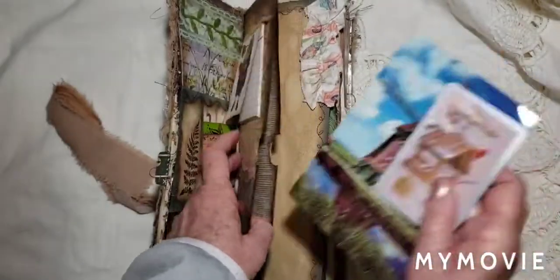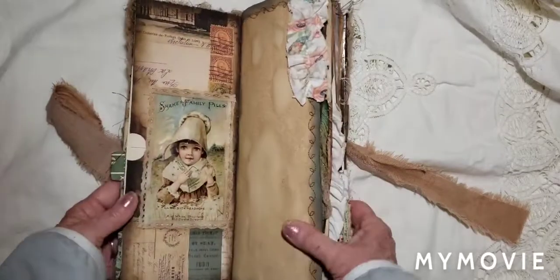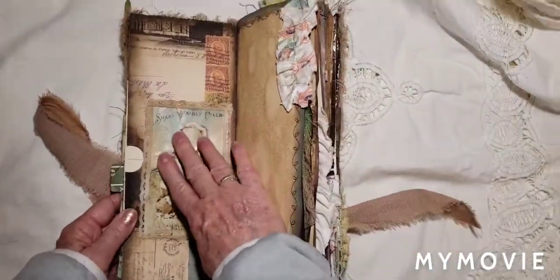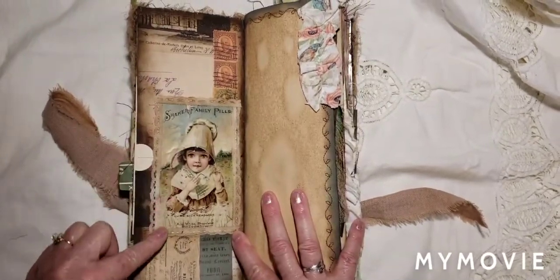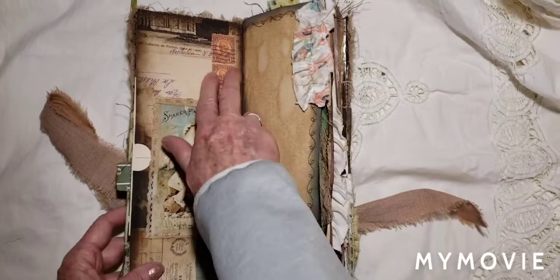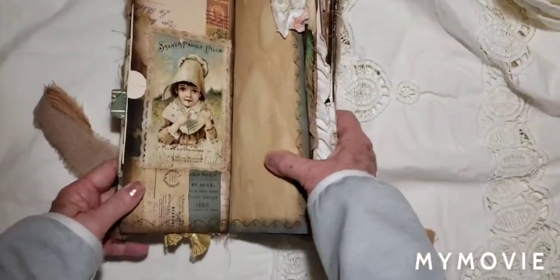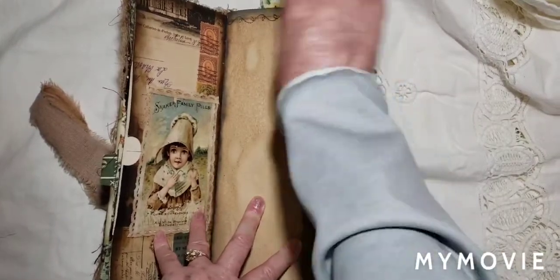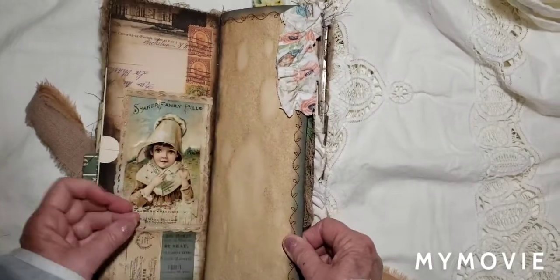And then here we have a cute little vintage little girl. And this really cool paper here. It's hard to get it all in. I think I sent you this trim, Dale. And then this really neat stitching — looks like coffee-dyed paper. We have this corrugated pocket here with lace and eyelash trim.